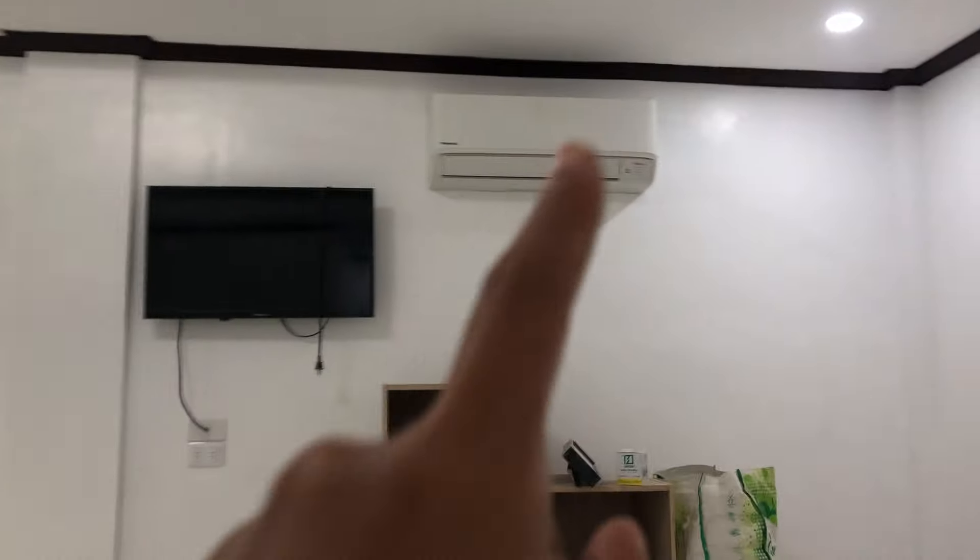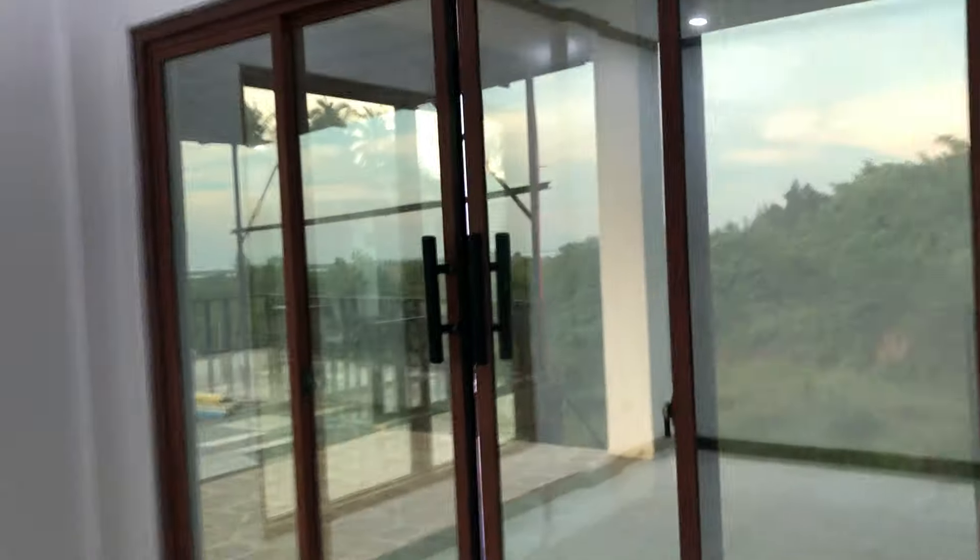This room is already completed — there's a television and aircon. Just locking on the bed and some cabinets will do. I love the color on the door. This side is also painted and we've also installed the aircon here.